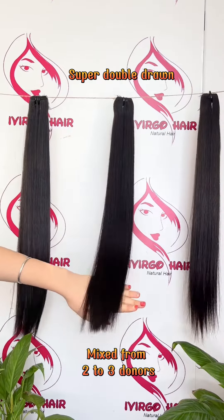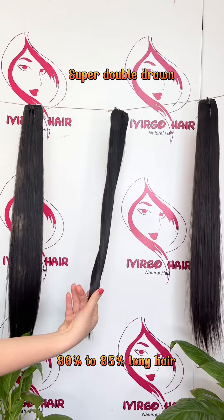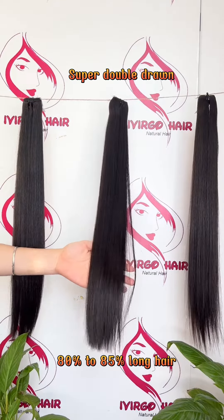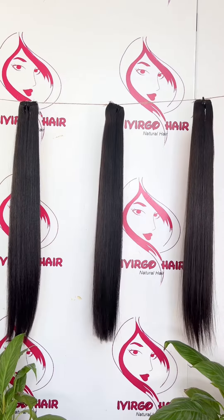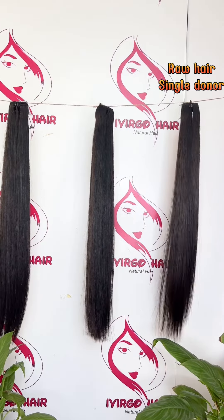The next is the super double drawn quality. It is grade 10A with a mixture of two or three toners. It has a thicker tail than the double drawn and can be dyed into dark blonde color.